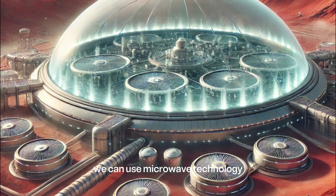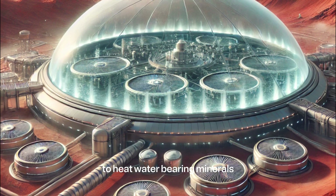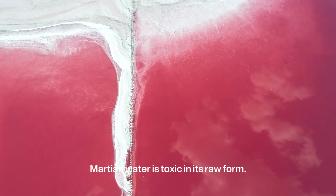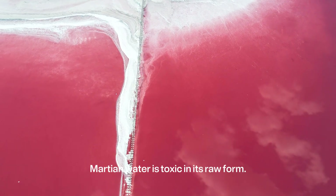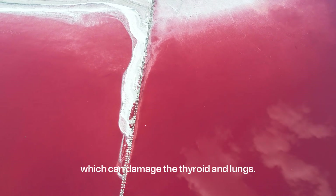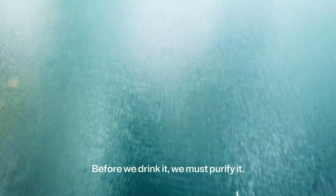Last but not least, we can use microwave technology to heat water-bearing minerals, turning moisture into steam for collection. But there's a catch: Martian water is toxic in its raw form. It contains dangerous chemicals called perchlorates, which can damage the thyroid and lungs. Before we drink it, we must purify it.